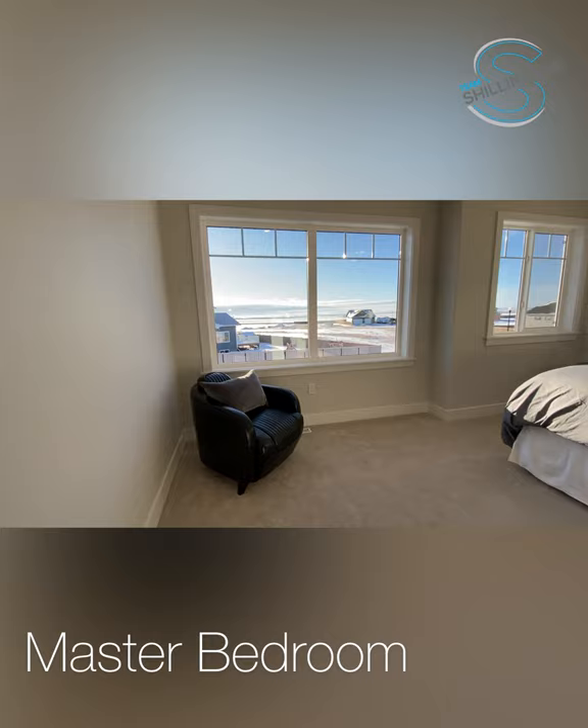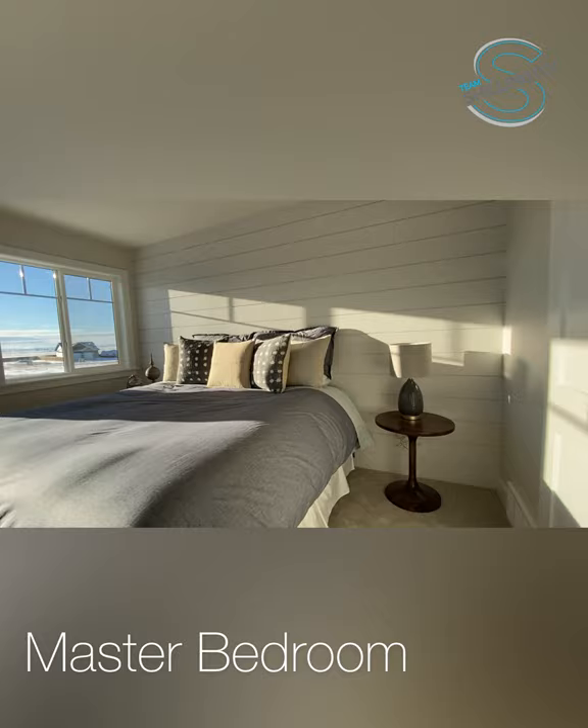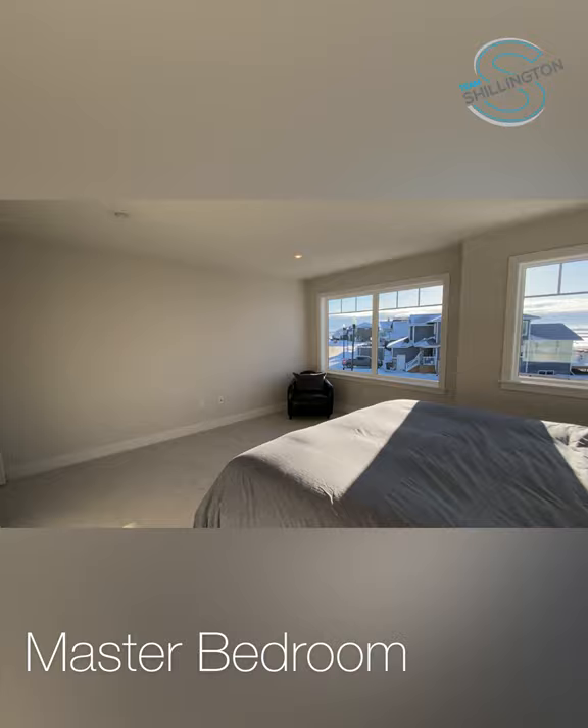As you enter the master bedroom, you'll notice large windows allowing in plenty of natural light, a feature shiplap wall, and a beautiful barn door as you enter the walk-in closet.